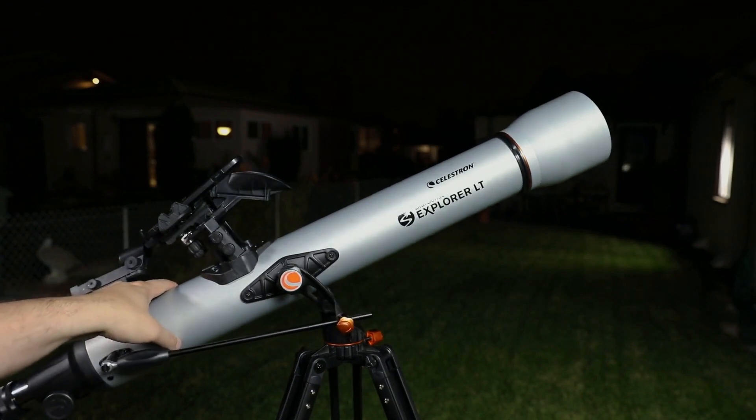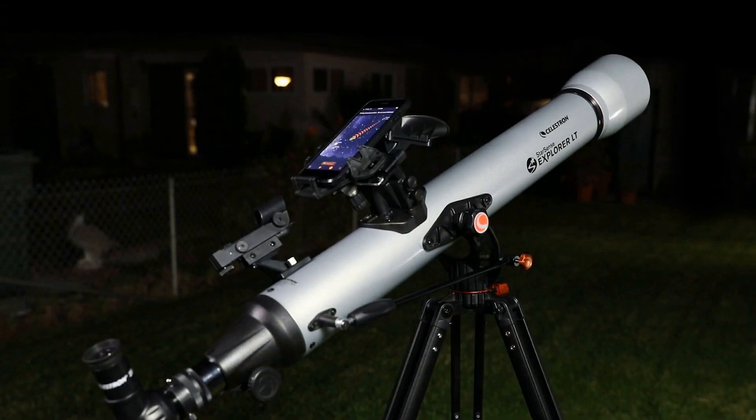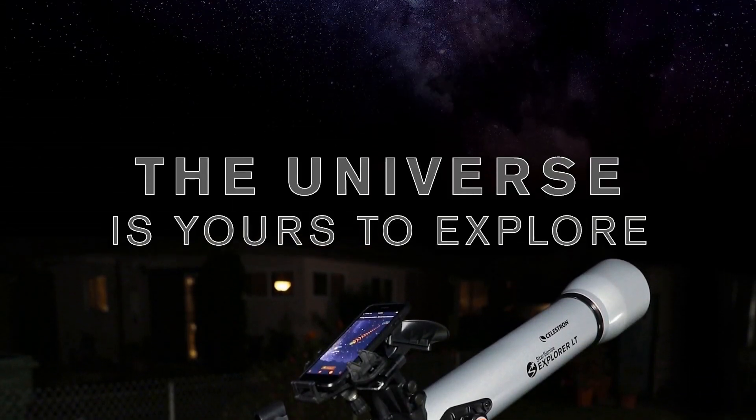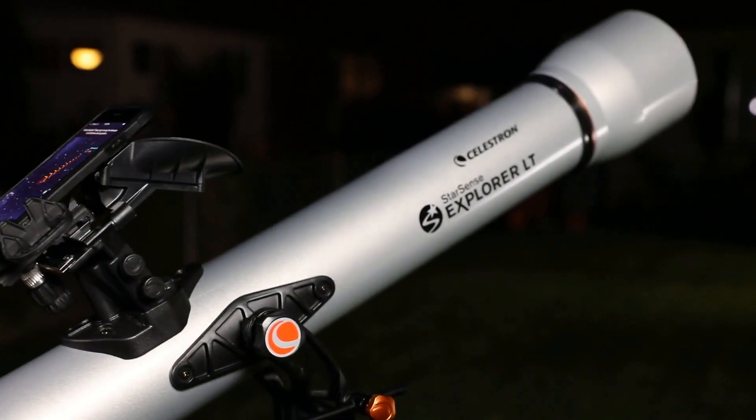StarSense Explorer works anywhere in the world — no cell signal required. Whether you're in your backyard or a remote dark sky location, the universe is yours to explore. Introducing StarSense Explorer by Celestron.